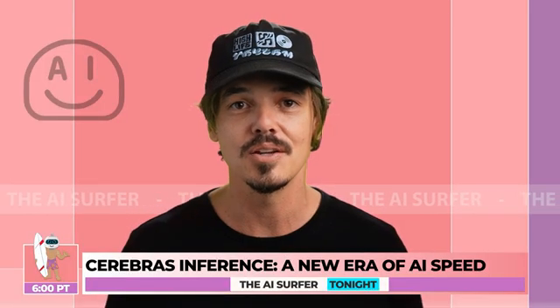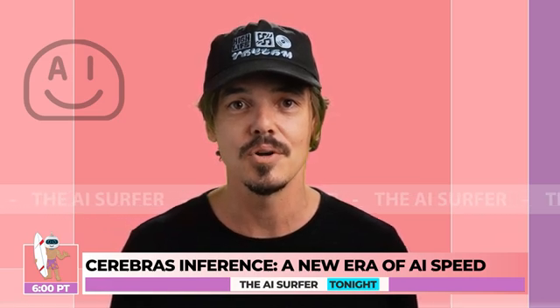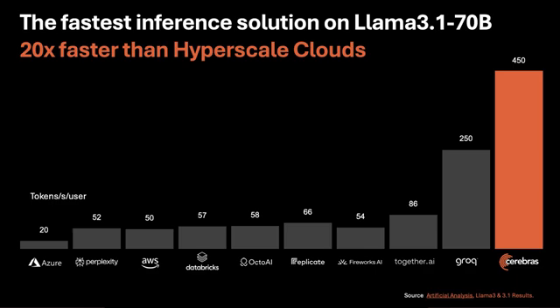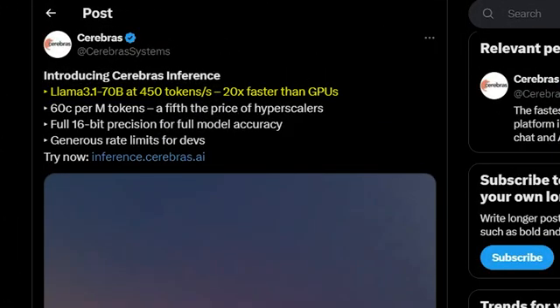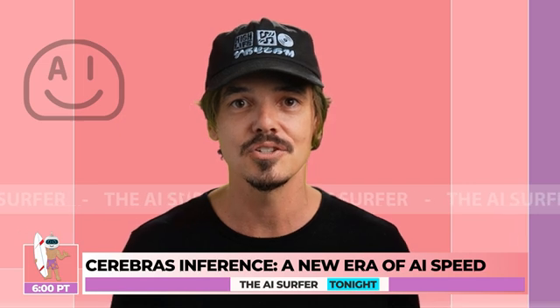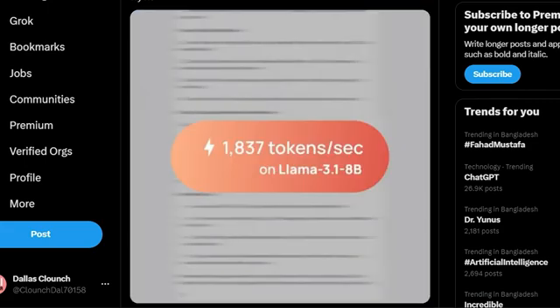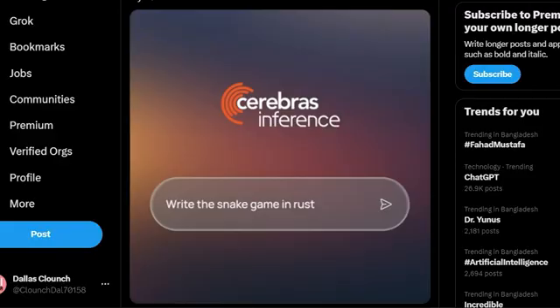Surfing into the world of language model inference, we've got a speed demon making waves. Meet Cerebus Inference, a cloud service that's redefining how we interact with large language models. It's up to 20 times faster than traditional GPU-based solutions for models like Llama 3.1 70B, priced at just 60 cents per million tokens — a fraction of the cost of other cloud providers. Cerebus is blowing the competition out of the water with 450 tokens per second per user on Llama 3.1. The next closest competitor, Grok, manages 250 tokens per second. This isn't just a small improvement — it's a quantum leap in speed, and a game-changer for developers working with large language models.